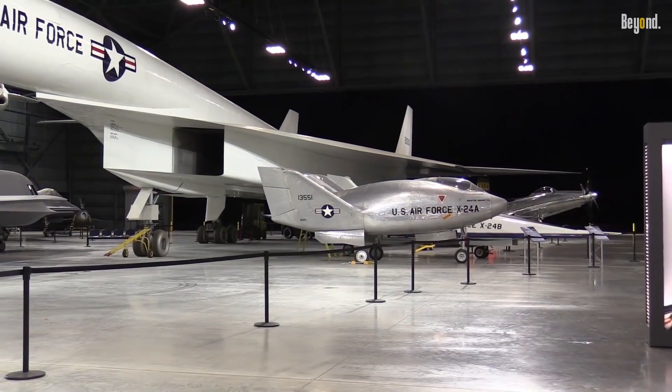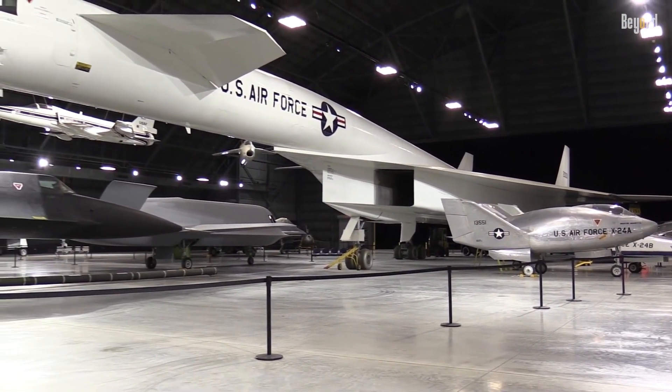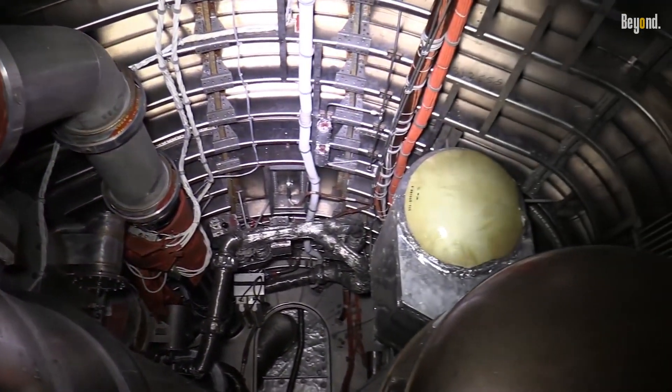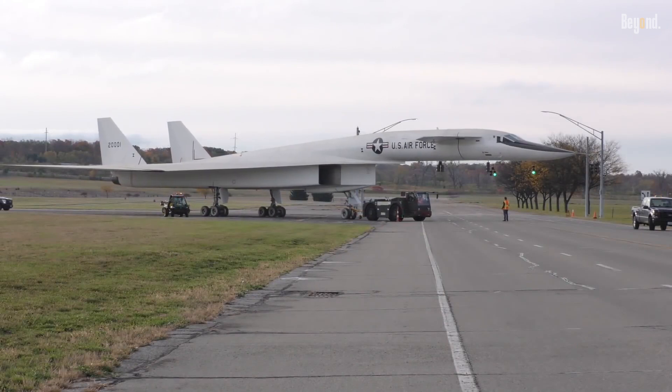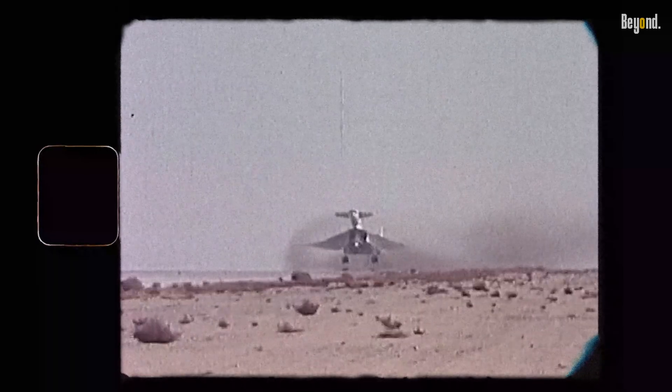During the development of the XB-70, radar systems were rapidly advancing. The advanced radar systems of that era would have likely been able to detect the Valkyrie, even if it had incorporated some stealth features. The true potential of stealth technology, as we know it today, was still years away from being fully realized.